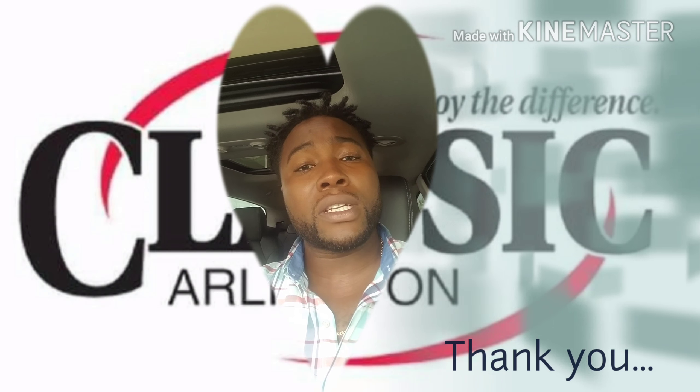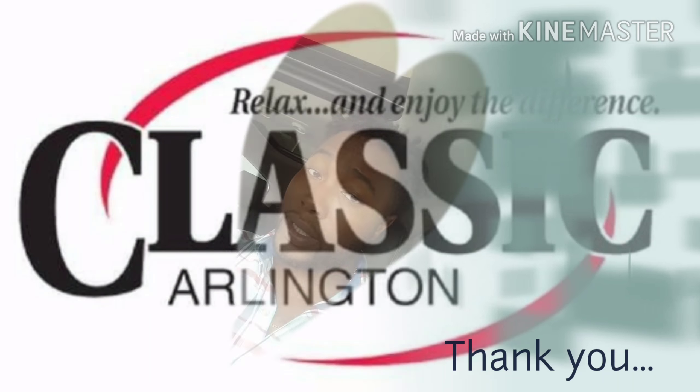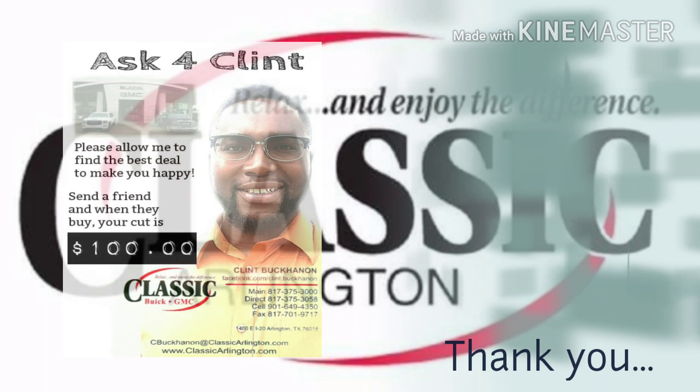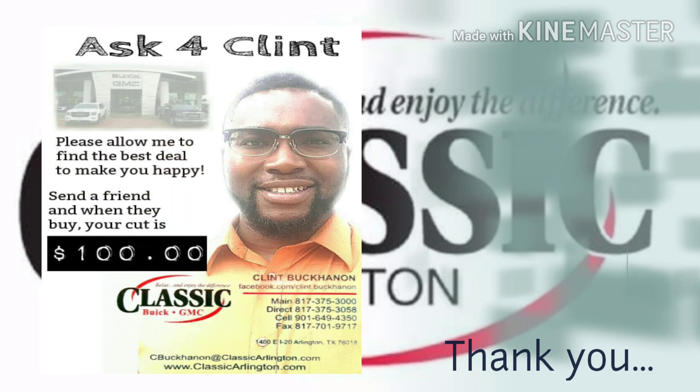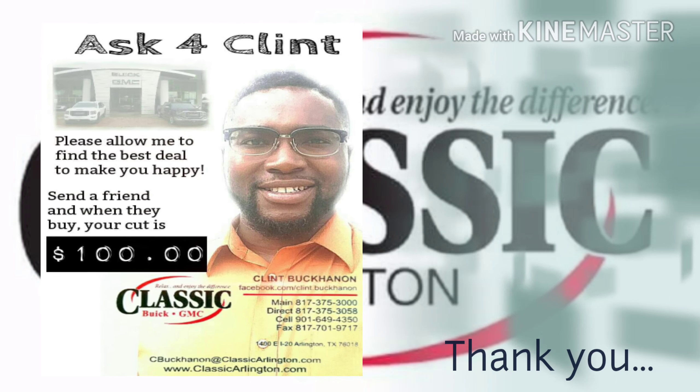I look forward to shaking your hand. You have a wonderful day — I'm signing off. Have a good one. Bye.